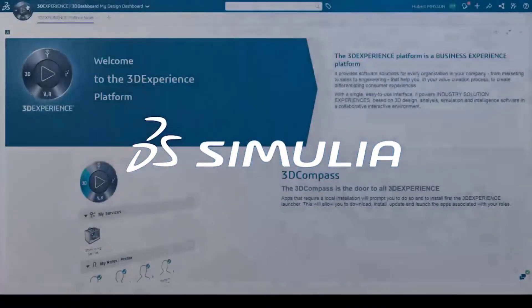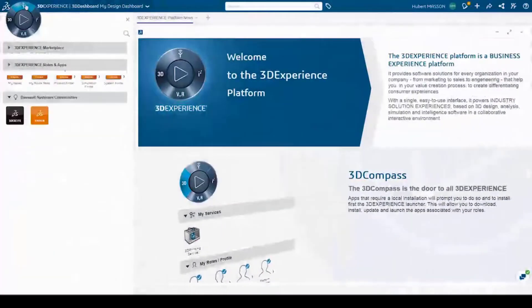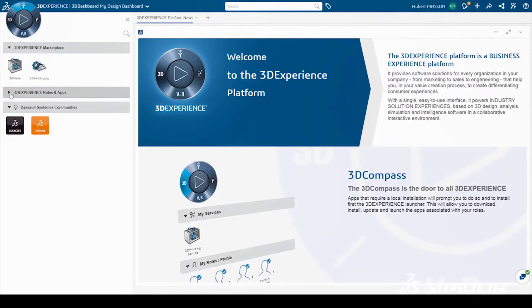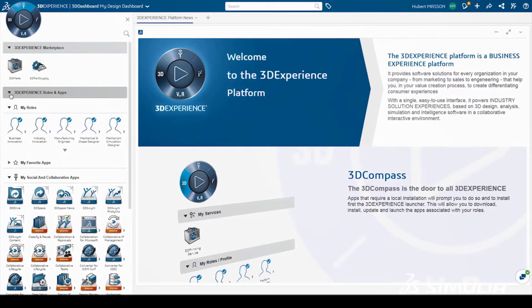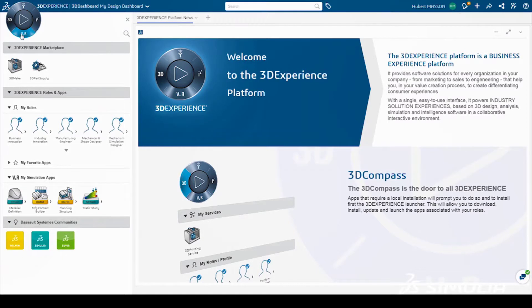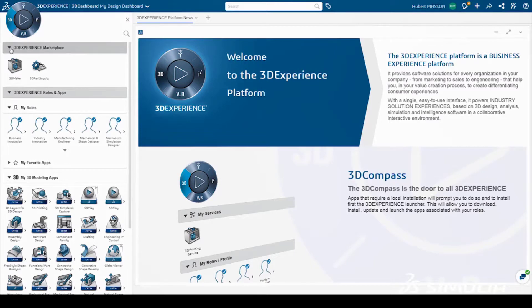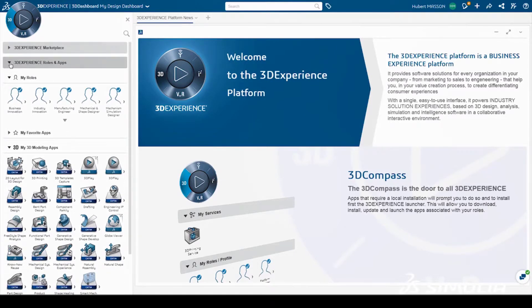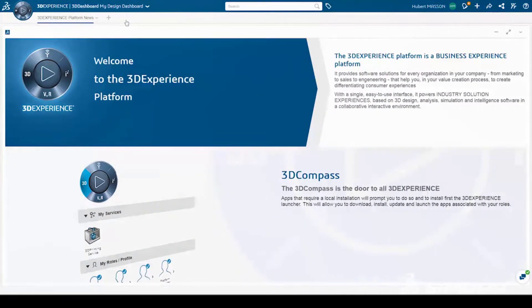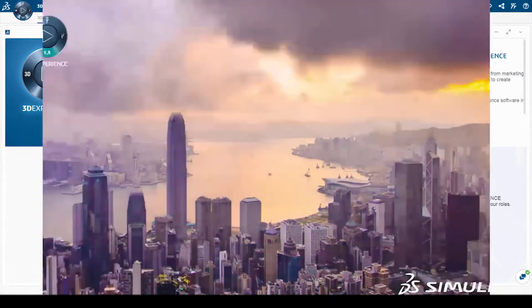The latest release for Dassault Systèmes 3DEXPERIENCE platform delivers an elegant, powerful business experience environment. With role-based functionality, easily access apps and services users need with one click. The new 3DEXPERIENCE marketplace offers an ecosystem of qualified industrial service providers for operations like 3D printing. And self-defined 3D dashboards streamline collaboration for both users and management across industries to create innovative consumer experiences.